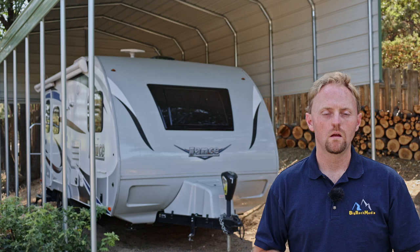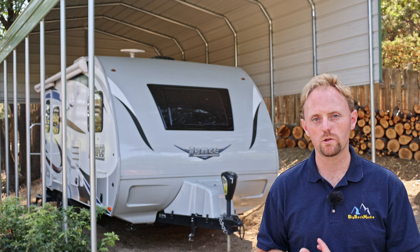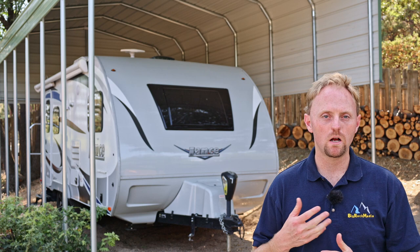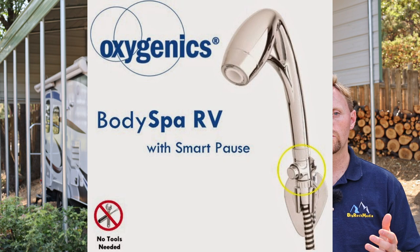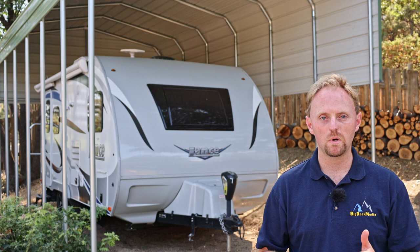Let me talk about a few changes we've made to the trailer. We changed out the shower head — the stock shower heads in RVs are junky and don't give much water pressure. We put on an Oxygenic shower head, which gives you more pressure while using less water. That was a great modification, cost around $50, and I did it very early on.